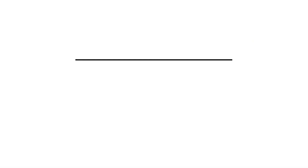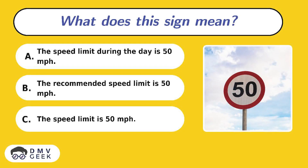Question 9. What does this sign mean? A. The speed limit during the day is 50 miles per hour. B. The recommended speed limit is 50 miles per hour. C. The speed limit is 50 miles per hour.